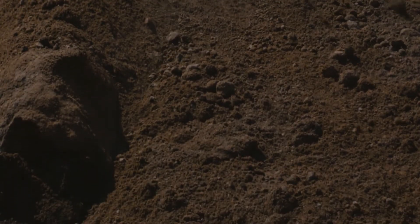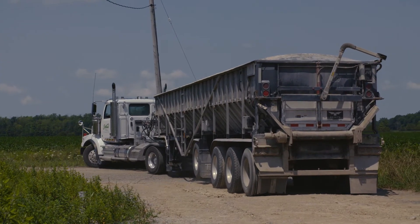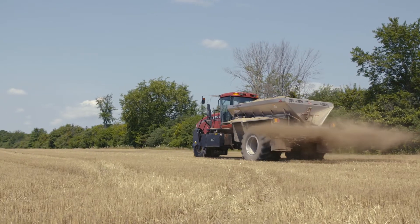The last step is actually the easiest. The product is ready to be delivered and just needs to be applied. This can be done with standard farm equipment in the same way that you would spread manure or lime.